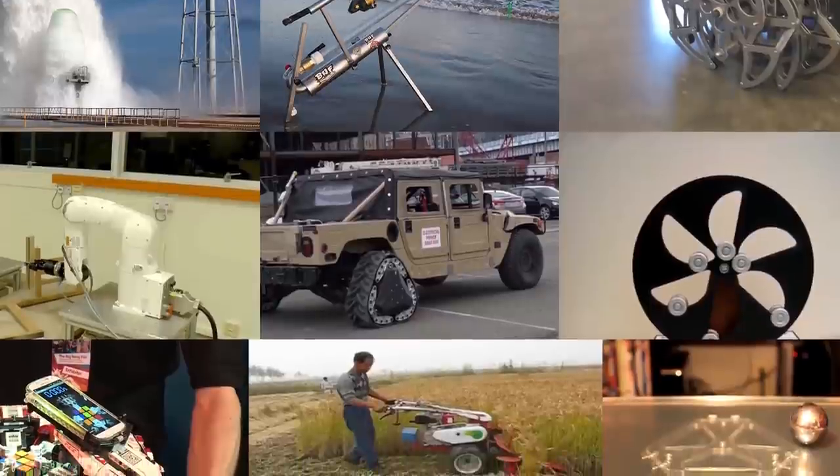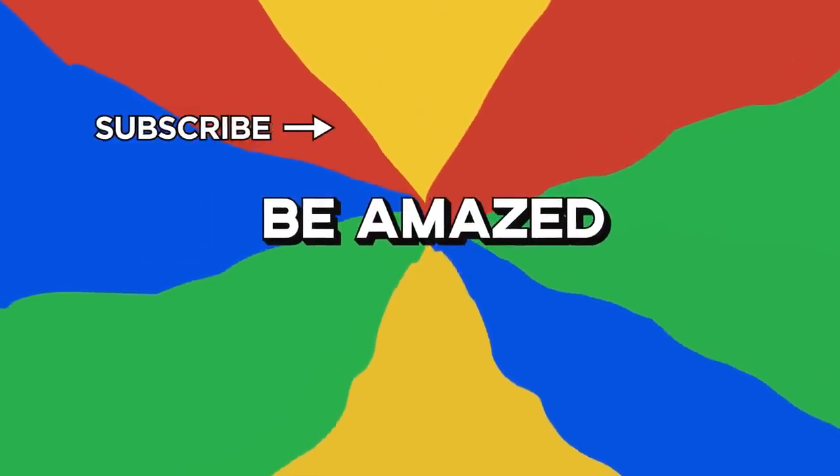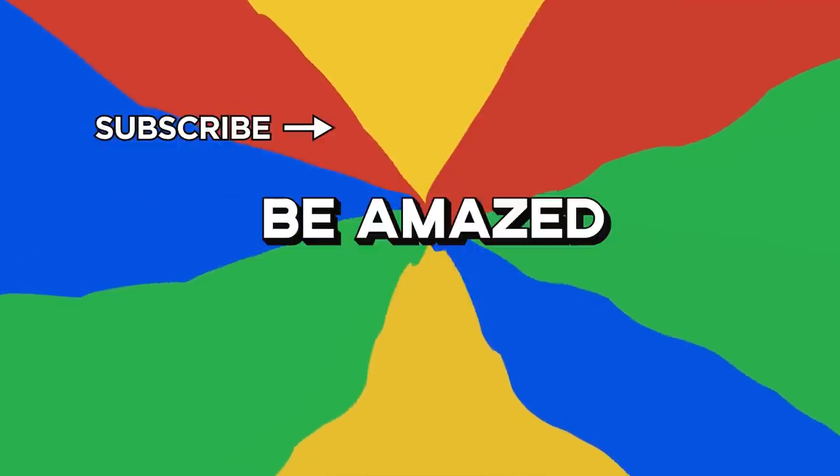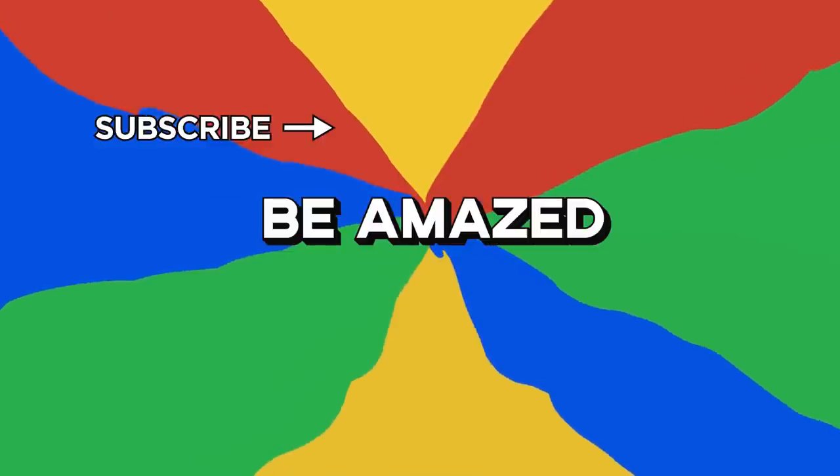What's the most interesting invention you've ever seen? Let me know in the comment section below. If you enjoyed this video, please leave a like and subscribe, and click that bell icon to never miss a new video. Thanks for watching.